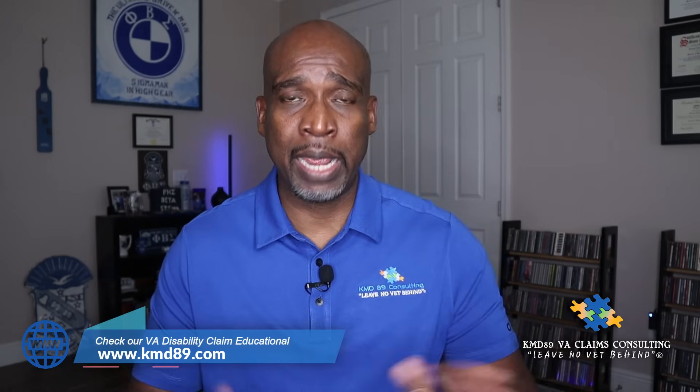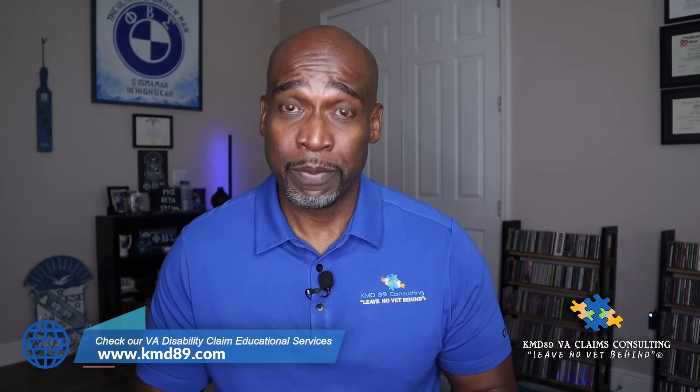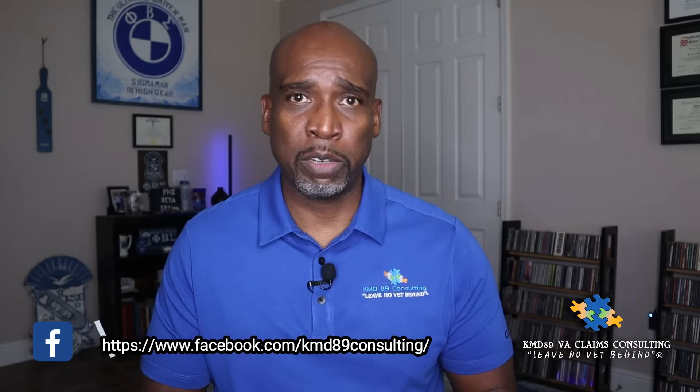As a former VA rater, I adjudicated hundreds of claims to include active duty service members and veterans. When either the veteran or active duty service member submitted that claim, the first thing I'm looking for is that VA form 21-526EZ. If it was a veteran, that could be a VA form 20-0995, or a 2680 for aid and attendance. Those last two forms wouldn't be for active duty service members, but I will look for those particular forms.